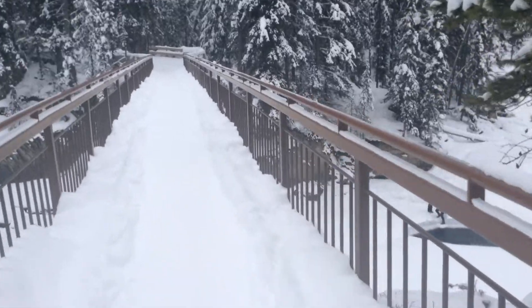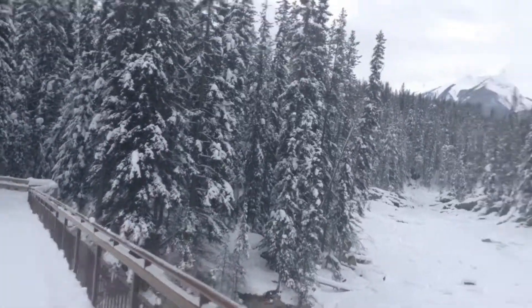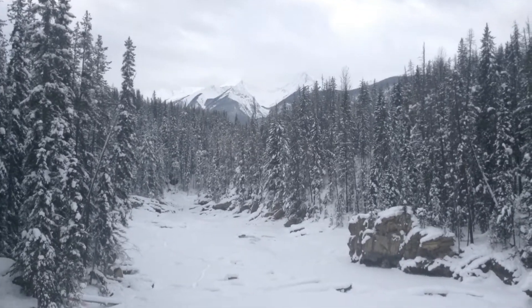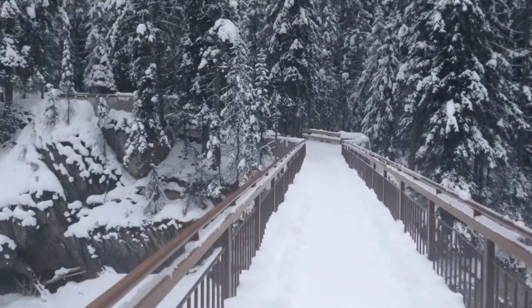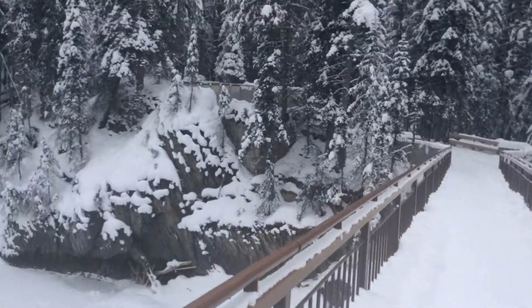Softer rock found below the Natural Bridge's hard limestone band eroded more quickly, and the fissures in the rock widened until the flow of water was diverted below the rock shelf.